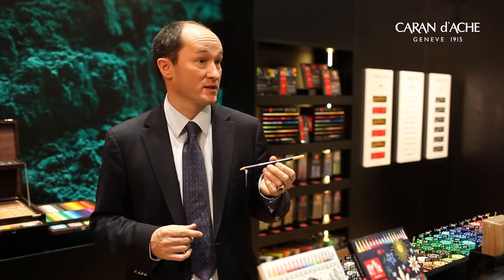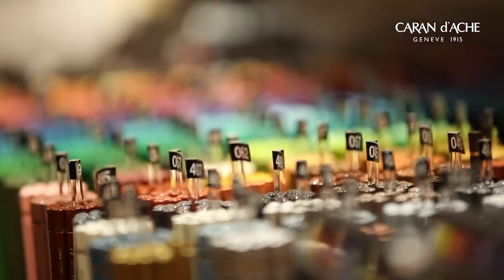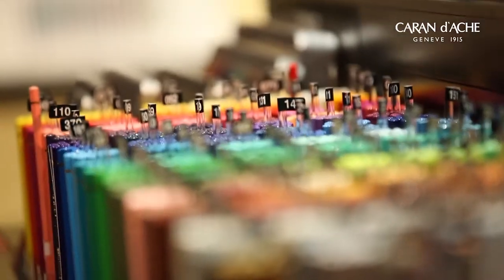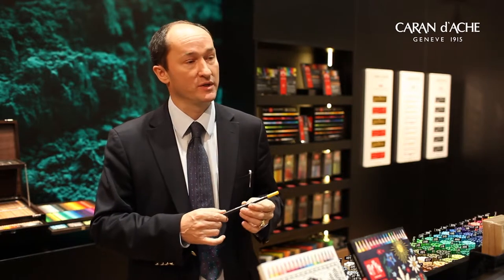This year we are launching the Museum Aquarelle. Although this looks like a pencil, this is not a pencil — it's actually closer to watercolor. It's all 100% produced in our factory in Geneva, 100% Swiss-made, like all the color products we produce at Caran d'Ache.